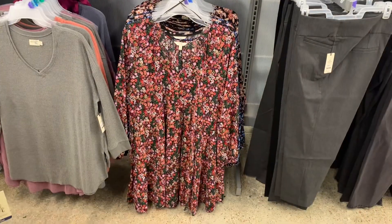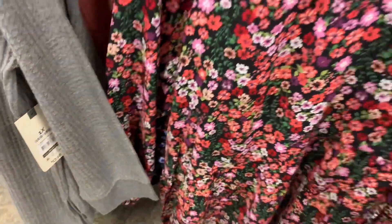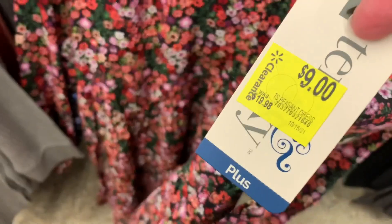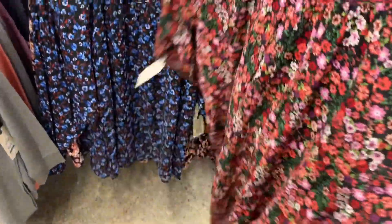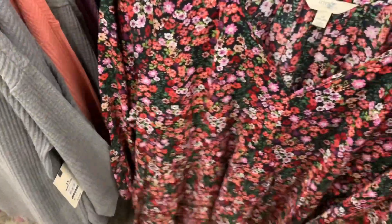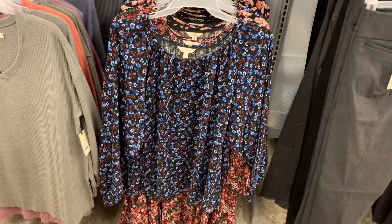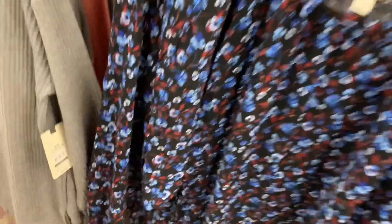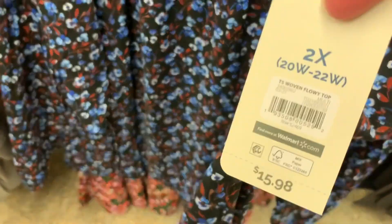Down below, they have some new dresses over here. Some of them I showed before, but they did not have this one — it's actually on clearance! So it's over half off; they were $20. It's v-neck and it flows — it looks so cute. They also have this one; I have showed that before. And how much is it going for? It's $15.98.